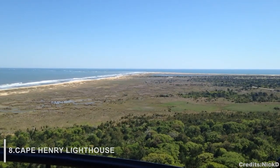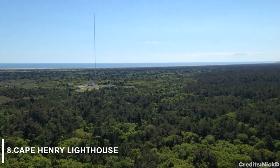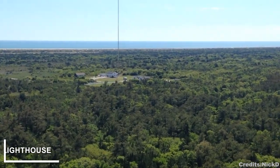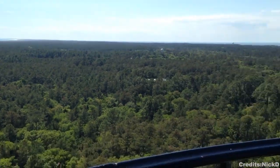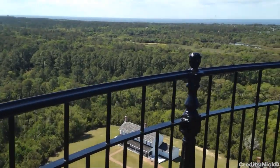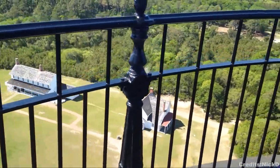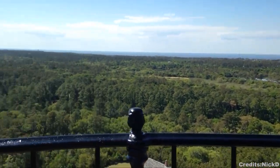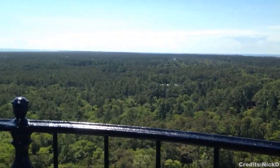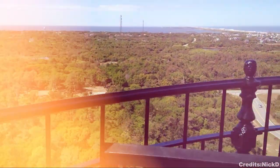At number 8, we have Cape Henry Lighthouse, a historic landmark that has been a part of the Virginia landscape for centuries. The first old Cape Henry Lighthouse was built in 1792 and was used as a guide for ships entering Chesapeake Bay. In 1881, the new Cape Henry Lighthouse was completed and has been in use ever since. Cape Henry Lighthouse is one of the most recognizable landmarks in Virginia, and is open to the public offering stunning views of the coastline.